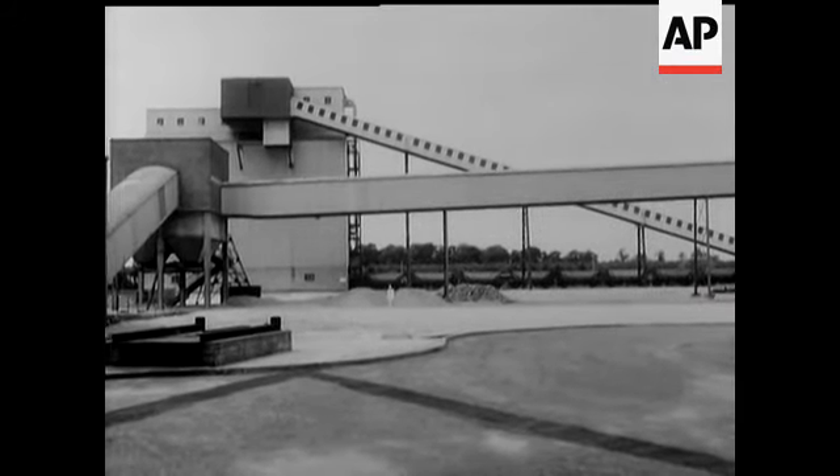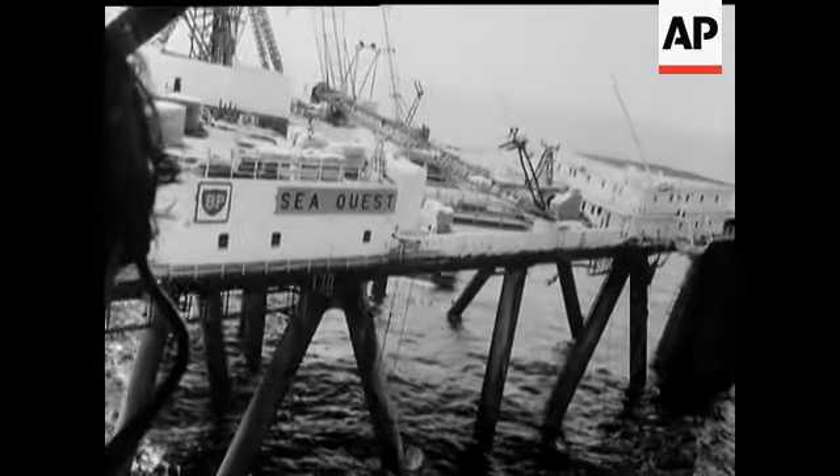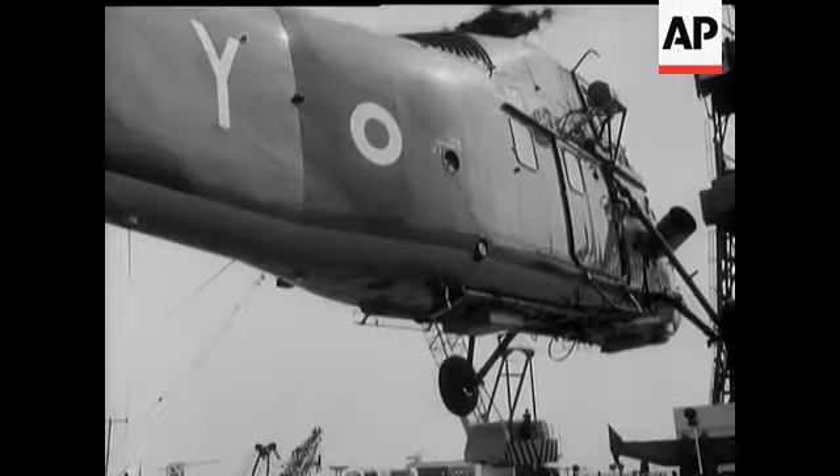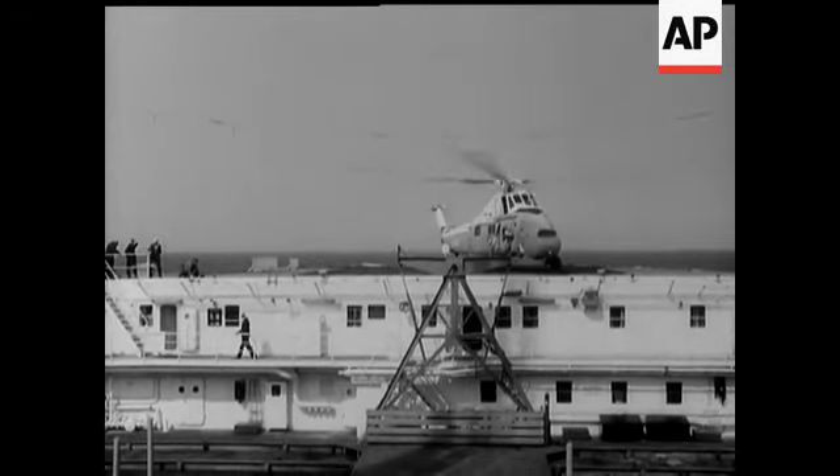A busy day for Philip, who also visited the oil exploration rig Sea Quest. In the North Sea, 45 miles east of the Humber, a weird three and a half million pound structure, now drilling her third well.